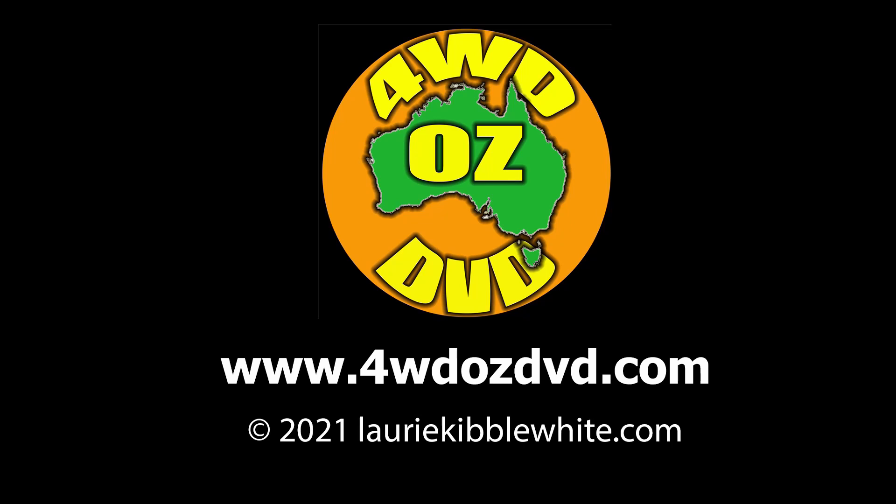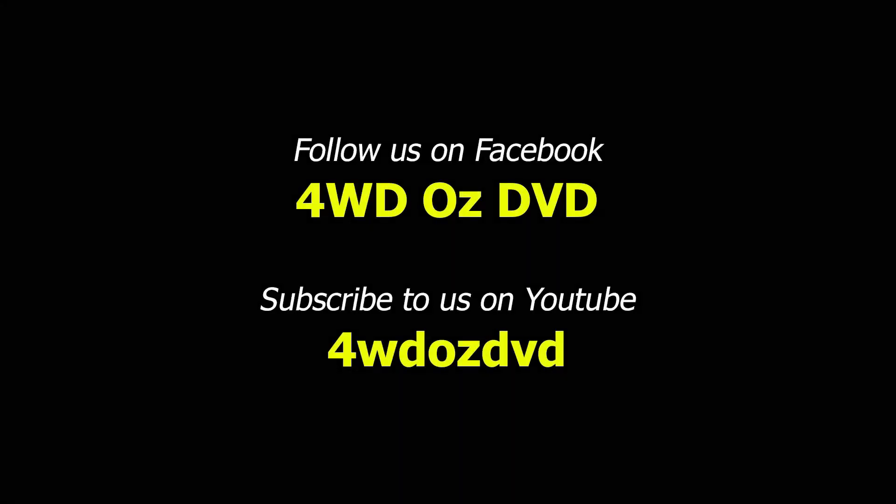If you enjoyed this video, there are over 200 more just like it on this channel. Subscribe and hit the notification bell and we'll let you know when our next video is available. If you liked this video, hit the like button. And if you weren't that impressed, please don't hit the dislike button — instead, tell us why so that we can do something about it. Thanks for watching.